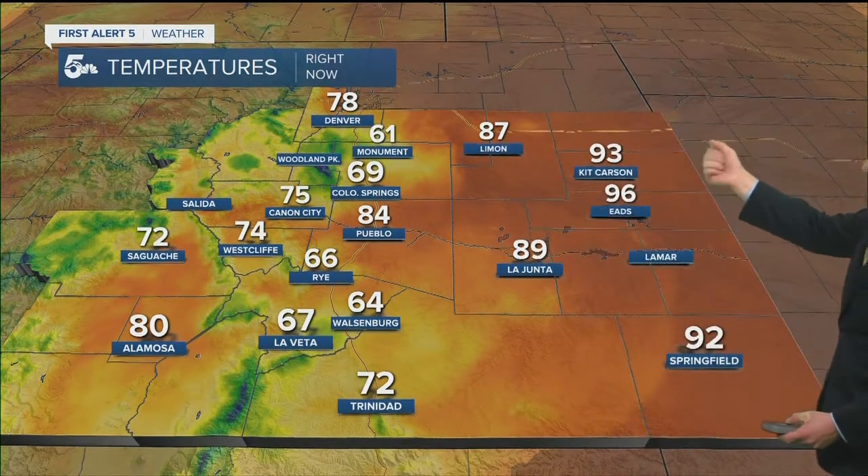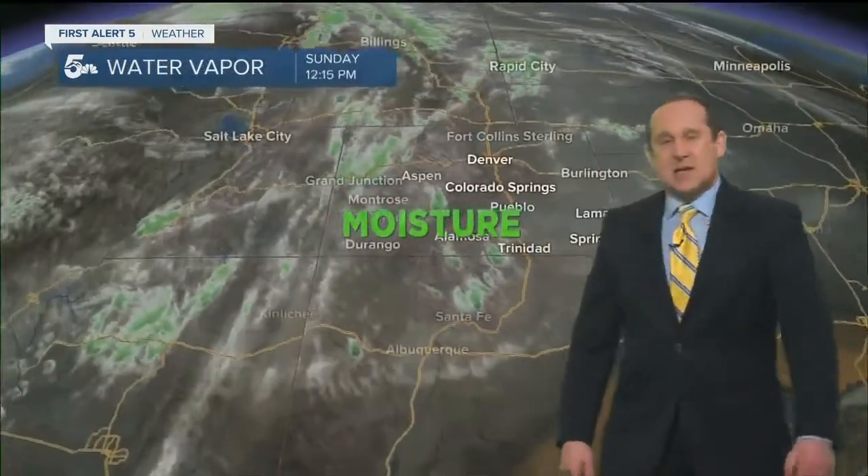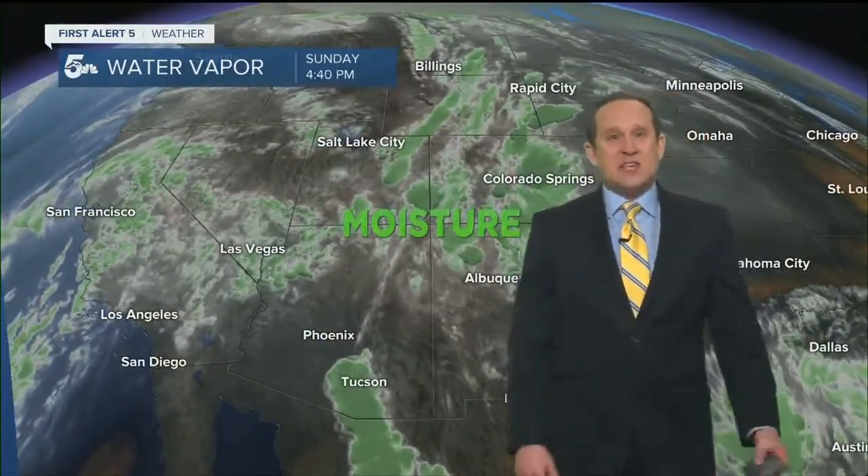Temperatures in the upper sixties right now in Pueblo, still hovering in the middle eighties outside. It's windy as well, especially if you're in the vicinity of any of those showers and storms. A wide range of temperatures — we have some spots in the nineties, mid-nineties out towards Eads, 89 in La Junta, cooler air in the mountain towns, 66 in Rye, Alamosa at 80, Denver 78, and 61 currently in Monument, where we have seen quite a bit of rainfall this afternoon.